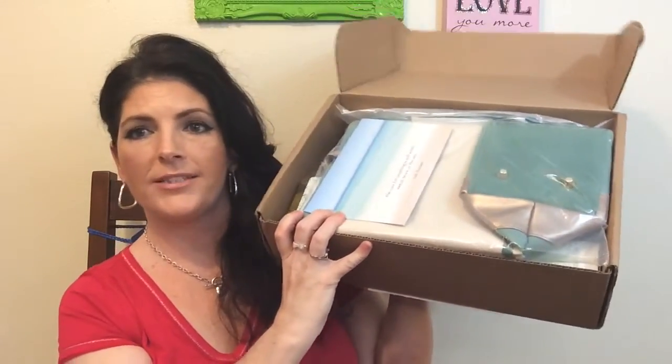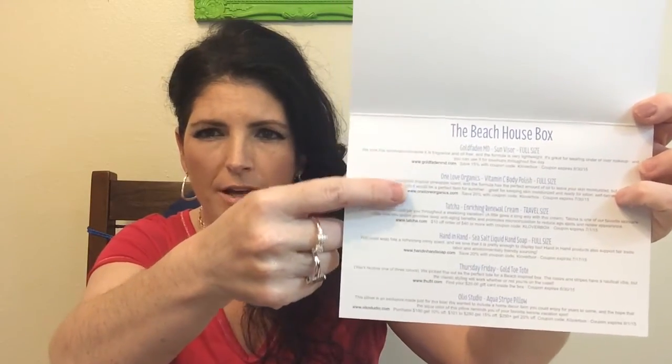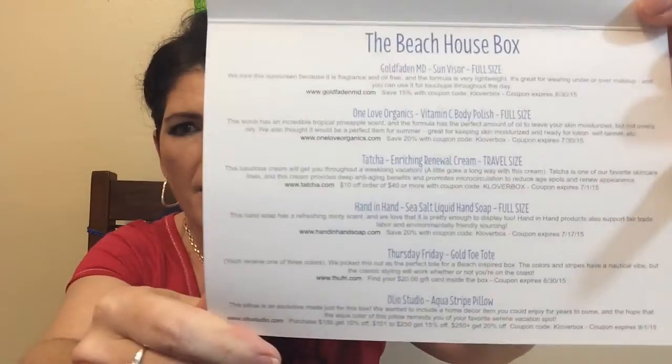Here is the box. It's not wrapped or anything — no pretty tissue paper — but that's all right. Let's see what it says. This is a pretty little card with a picture of a beach, and it says: 'The cure for anything is salt water, sweat, tears, or the sea.' — Isak Dinesen. And then it has the Beach House Box listed with everything that's in there. She lists whether you're getting a full-size product or a travel-size product. It doesn't list a value, but it has links to all of the websites and discount codes. There are six items in here.